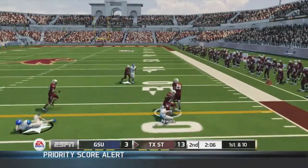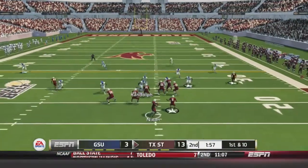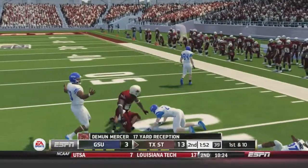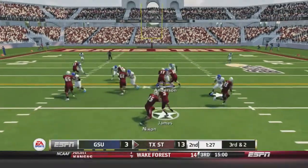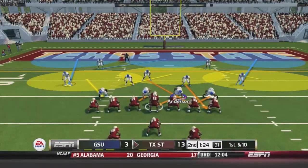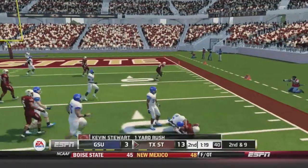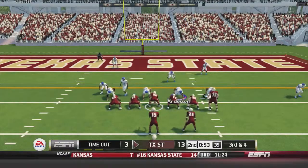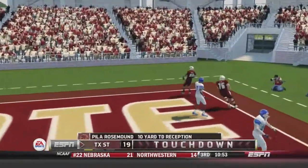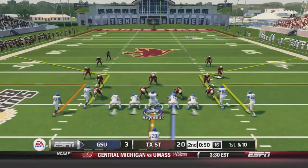Fred Nixon takes off for a first down on first-and-10. Next play, Nixon in the shotgun finds Mercer for 17 yards and a first down. A handoff to Jamel James gains enough for another first down down at the 16-yard line. Nixon hands off to Stewart for one yard, then on third-and-four fires to the end zone — caught by Rosemond for a 10-yard touchdown. Texas State now leads 20-3 late in the second quarter, less than a minute to go.